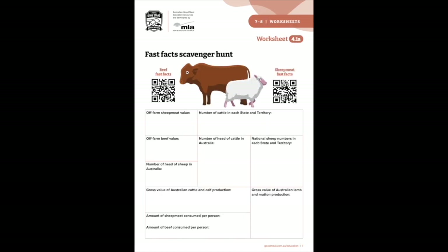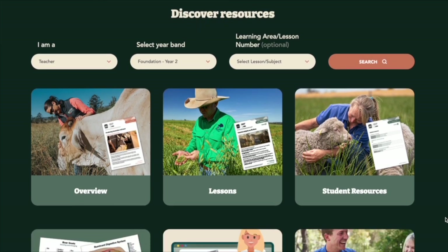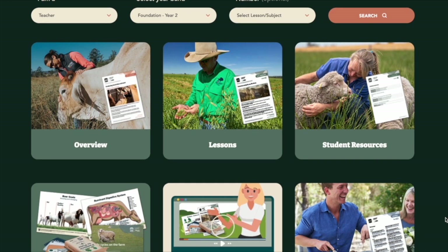Students can use technology to navigate and research learning materials using links, QR codes and templates to facilitate their learning. These resources cater for schools, teachers and students with various needs and access to technology.